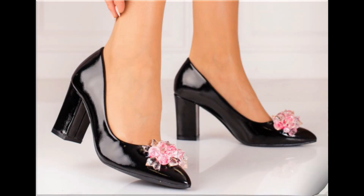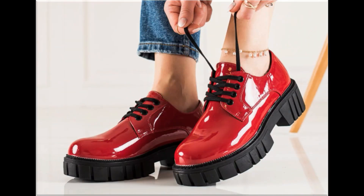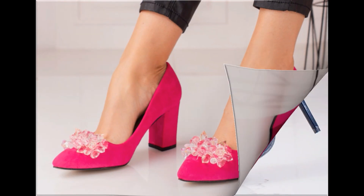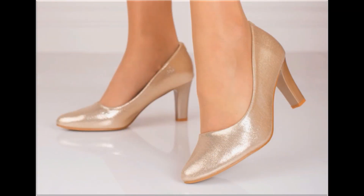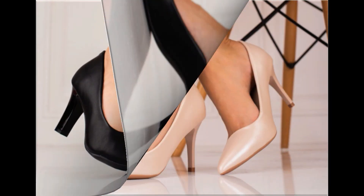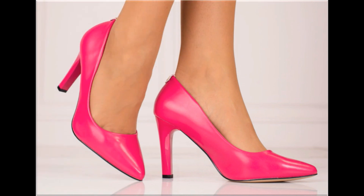Assalamu alaikum everyone, welcome back to my channel. Today I am sharing one of the very beautiful, stylish and popular footwear designs launched at this time. They are so beautiful and stylish that you will love to see each and every pair. The special feature of this collection is the very attractive and eye-catching colors used to design these beautiful footwear of different heels, making it a very practical collection fit for all.